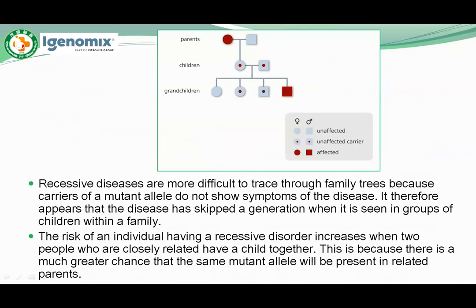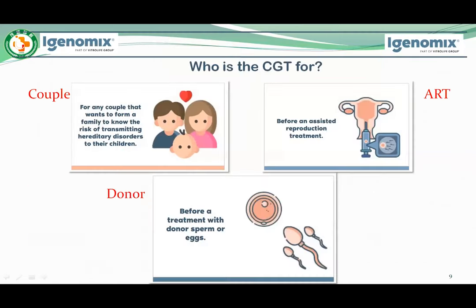Recessive diseases are more difficult to trace through family traits because carriers of a mutant allele do not show symptoms of the disease. It therefore appears that the disease has skipped a generation when seen in groups of children within a family. The risk of an individual having a recessive disorder increases when two closely related people have a child together. Three conditions are suggested for CGT: for any couple that want to form a family, before assisted reproduction treatment, and before treatment with donor sperm or egg.